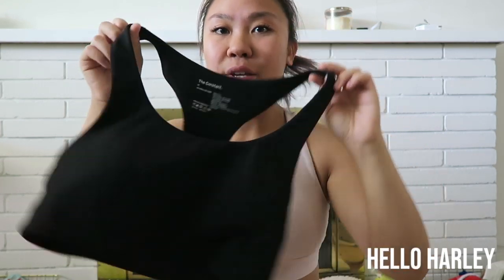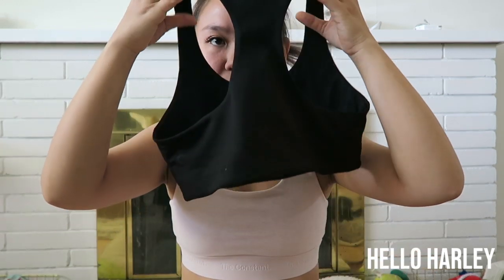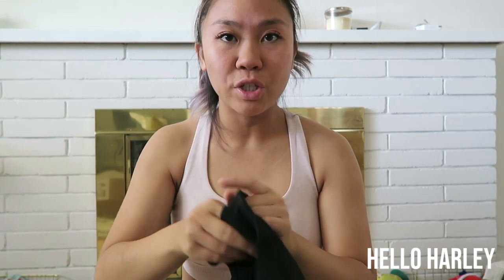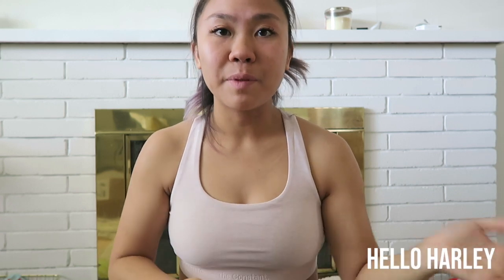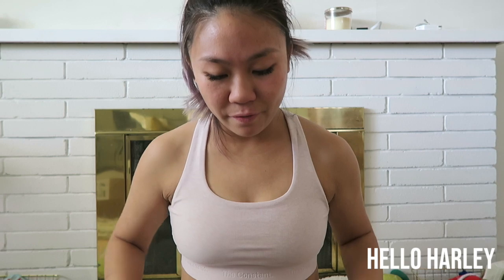Next I want to talk about the Constant lift bra. It just has a racer back and it does have supportive cups on the inside. They are removable, which is nice because if you don't like having cups in the bra, you can take them out. It does feature a thicker band on the inside, but it doesn't really show. I feel like it fits me a little bit lower — I'm used to having Lululemon bras cut off right at the boob, but these ones sit a little bit lower, which when I was working out got a little itchy.